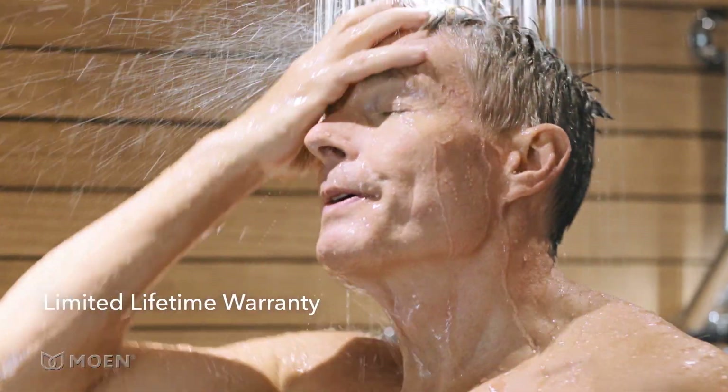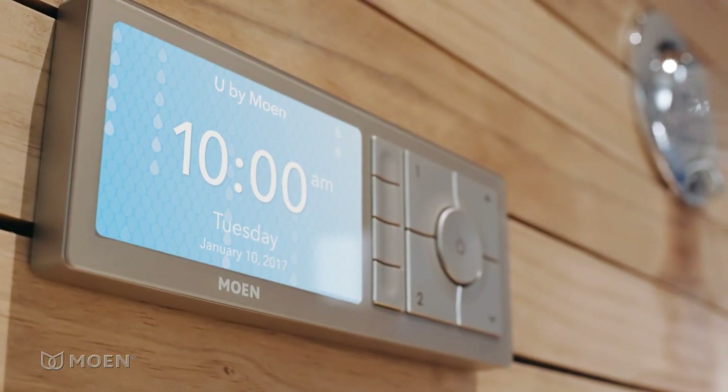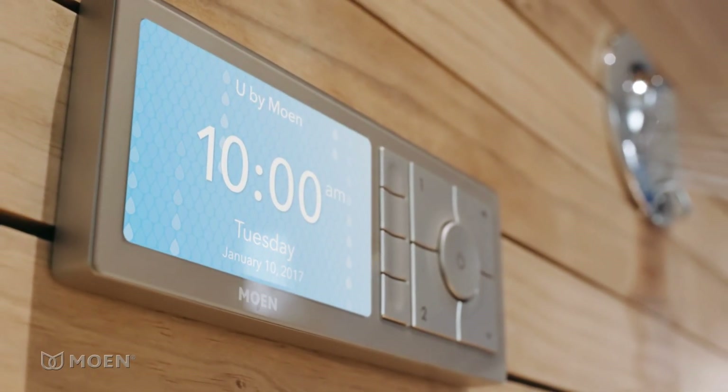And Moen's warranty provides peace of mind. The U by Moen shower — the shower designed just for you.